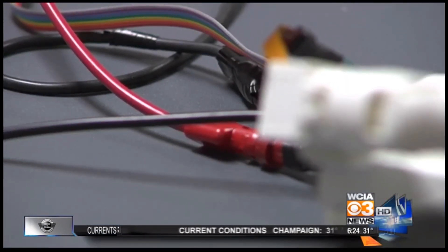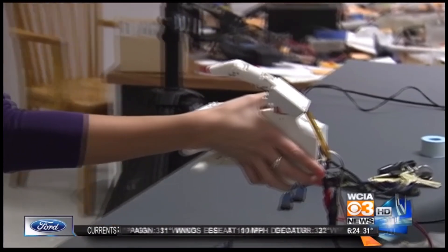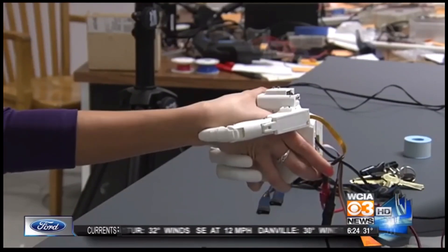When you can't tell how much force you're using, you can't distinguish between a gentle handshake and a crushing grip. 'When I first lost my arm, I was trying to replace my wife's windshield wiper blades and I broke the windshield.'